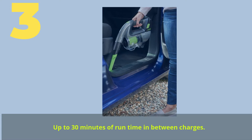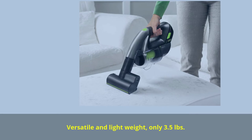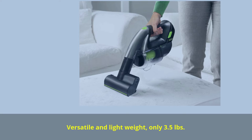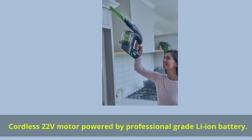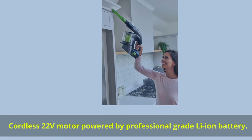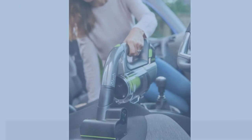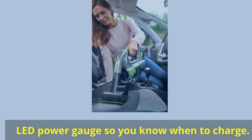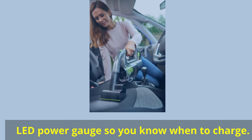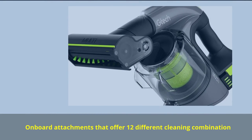Number 3: Up to 30 minutes of runtime between charges. Versatile and lightweight at only 3.5 pounds. Cordless 22-volt motor powered by a professional-grade Li-ion battery. LED power gauge so you know when to charge. Onboard attachments offer 12 different cleaning combinations.